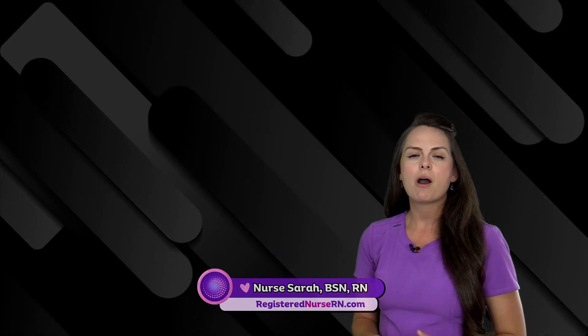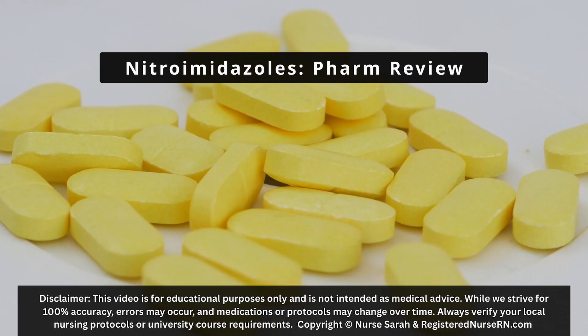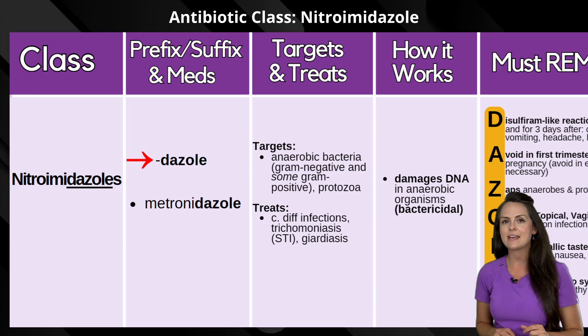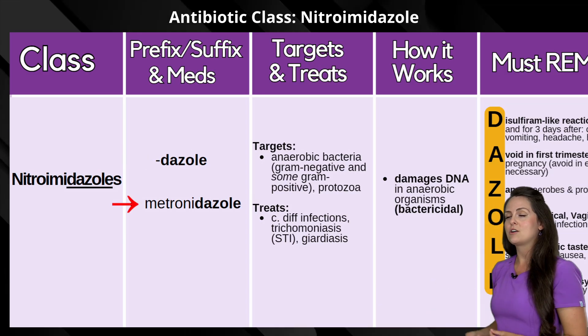Hey everyone, it's Nurse Sarah and in this video I'm going to do a quick review over the antibiotic class Nitroimidazole. So let's get started. The Nitroimidazole class shares a common suffix of DAZOLE — D-A-Z-O-L-E. This includes metronidazole.